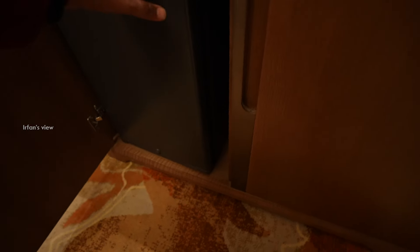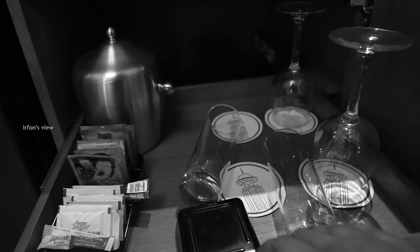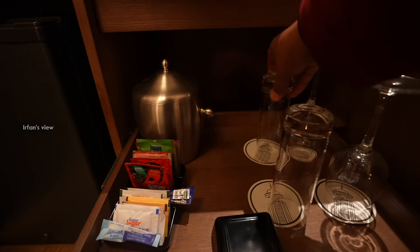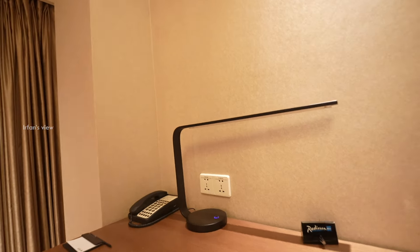When you open this — the fridge. You can see there is no lock, no card. Juice glass, wine glass, ice, and tea glass, sorry — coffee mugs. And then here is a desk.